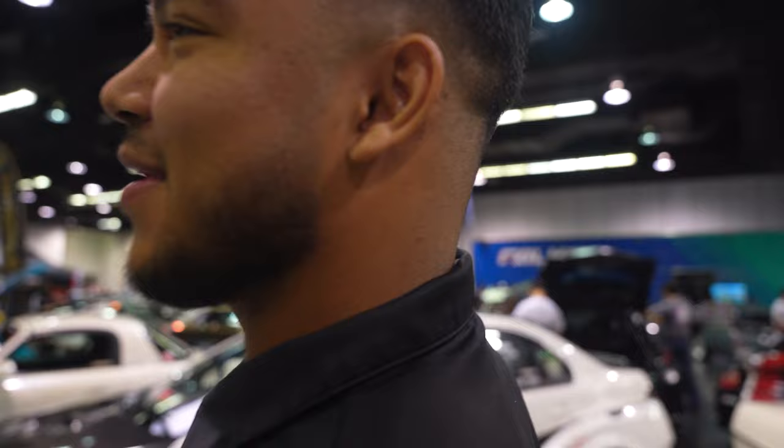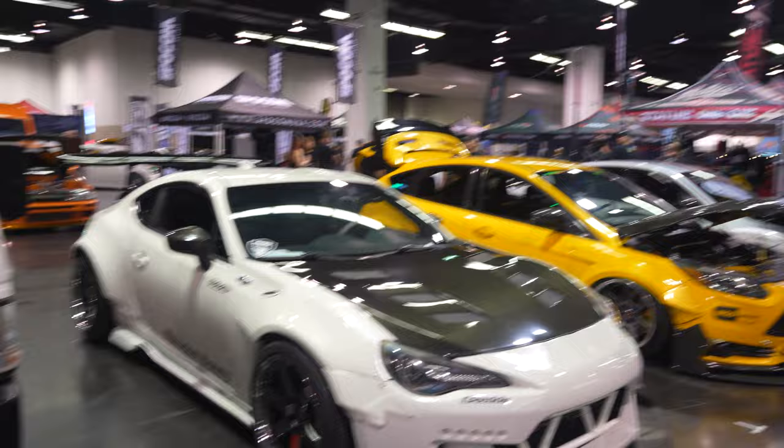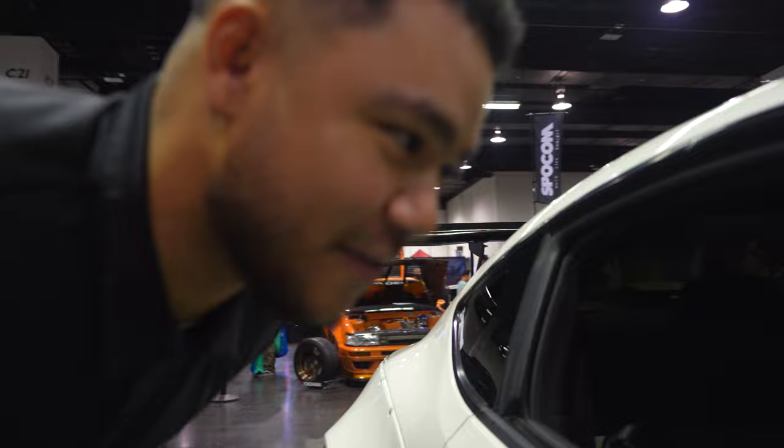Walking through the show and looking at a lot of these cars, there's a really big problem — there's a lot of things missing. For example, this beautiful Version 1 Rocket Bunny FRS/BRZ — it's got the new keys on it, but he's missing one thing. What happens if you roll over? What happens if you get into an accident? You've got nothing to protect you. You need a cage — and that's what we're here for. Get a cage in your car.